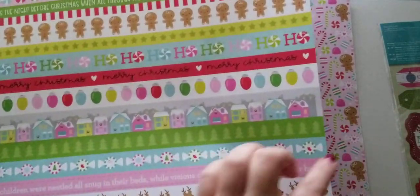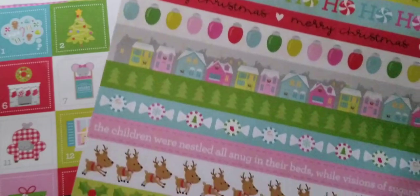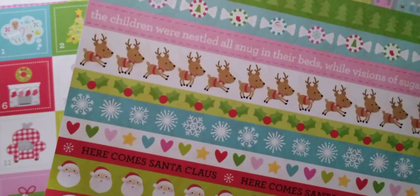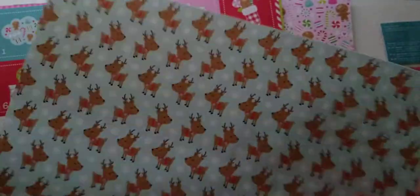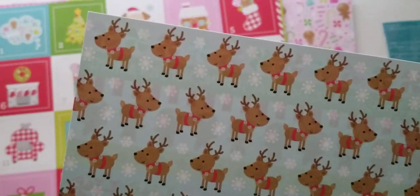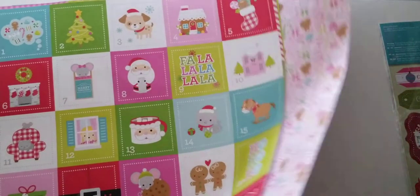The backside is just a striped color. Then we have this one with border strips — all kinds of cute border strips. And then on the back, these adorable little reindeer. Look at their faces — that is so cute.